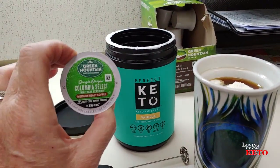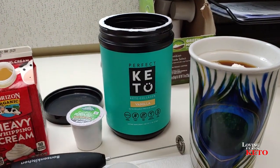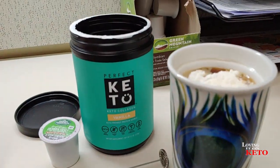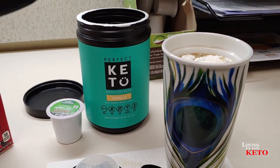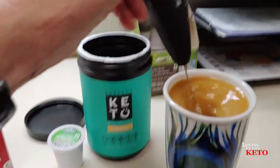I've got a Columbia Green Mountain Select Medium Roast Coffee that I did in the Keurig. I'm going to put just a splash of heavy whipping cream in there. I've got my trusty handy-dandy little whipper to blend it with.